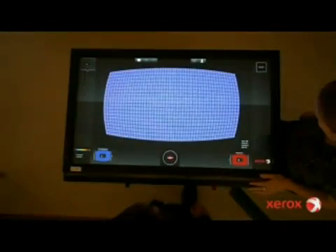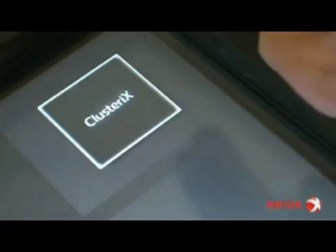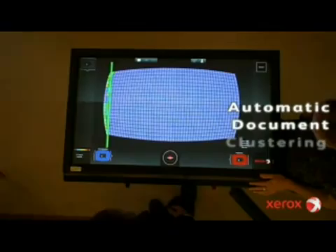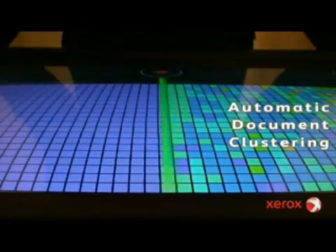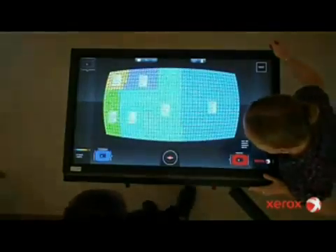With Smart Document Review, users get together around a touch screen and sort documents simply by moving their fingers. Using machine learning technology, documents are automatically grouped together based on their content. Common topics and distinctive keywords are uncovered and displayed.